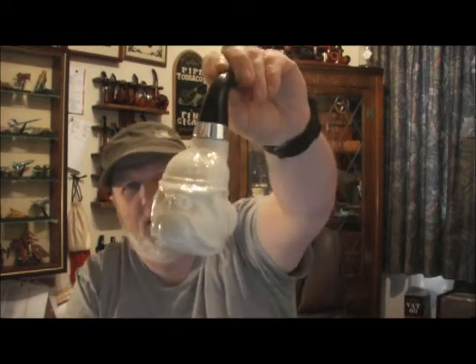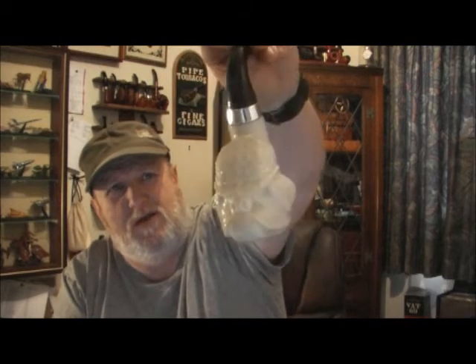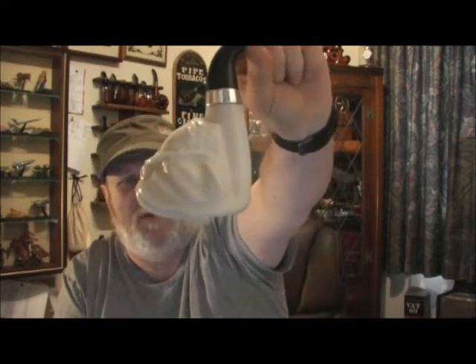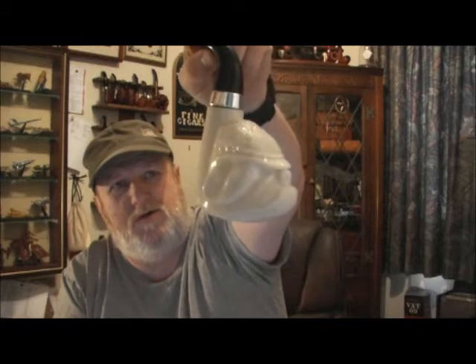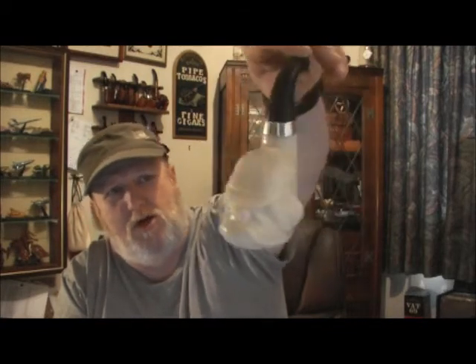So this is an Avon gentleman's cologne pipe-shaped bottle. This one, as you can see, is a bulldog — a British bulldog — with the deerstalker hat, representing Mr. Sherlock Holmes.